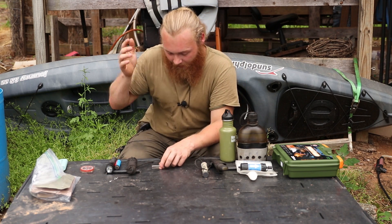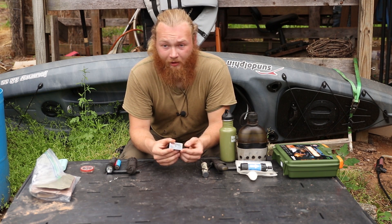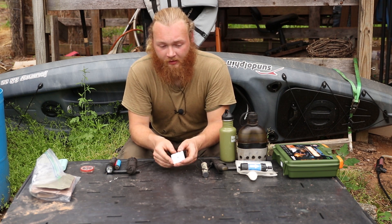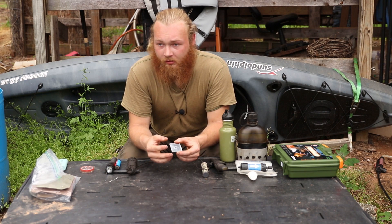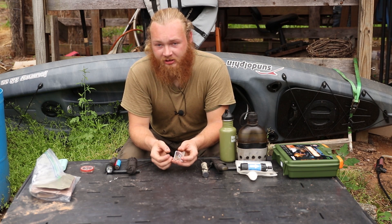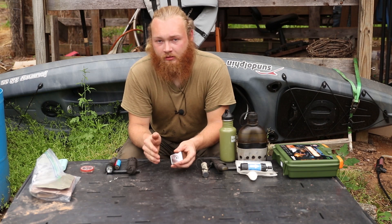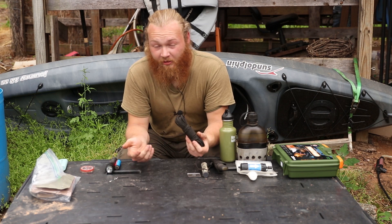Next up is a signaling device. This is a small signaling mirror and I actually carry this in my wallet — that's how small it is. I've posted videos before where you can see this tiny thing from a long ways off using my drone. Another thing to keep in mind is a whistle. If it's cloudy and you can't use your signal mirror, you can use your whistle. The international distress code is three short blasts, three long blasts, and three short blasts, and that works with both light and sound.